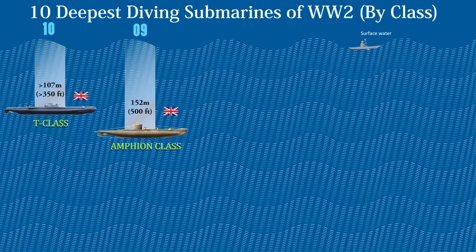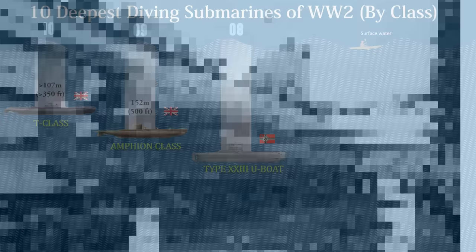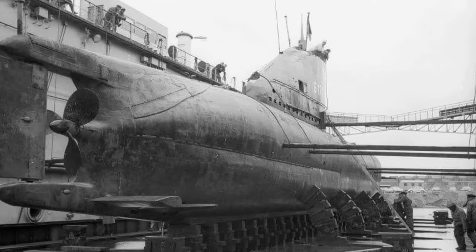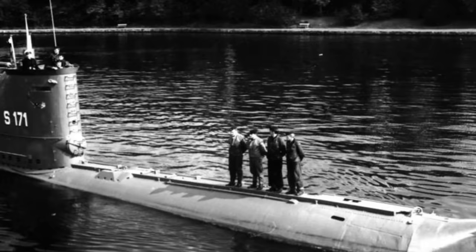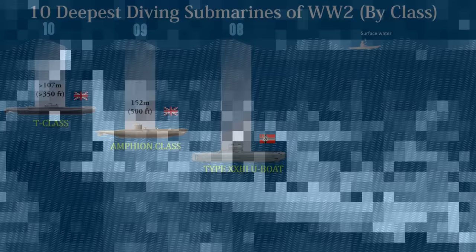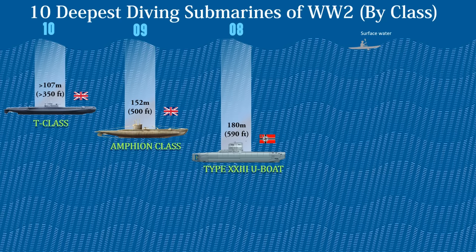At number 8 is the German Type 23 submarines. These were tiny coastal submarines meant to operate in the North Sea, Black Sea, and Mediterranean Sea's shallow waters. Due to enhanced streamlining of their design, greater batteries, and the snorkel — which allowed the diesel engines to be operated while submerged — they were able to stay submerged virtually the whole period and were quicker than regular U-boats. These boats revolutionized post-war submarine designs. The class is powered by an MWM RS-134S six-cylinder diesel engine. The boats were capable of operating at depths of up to 180 meters or 590 feet.